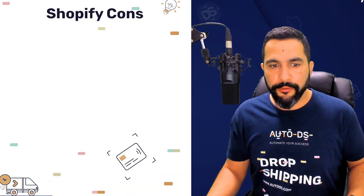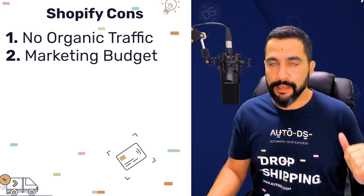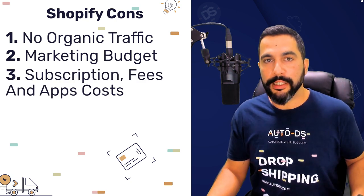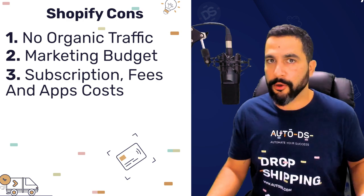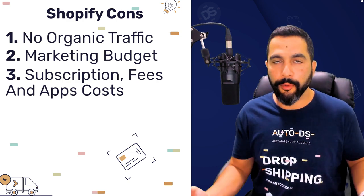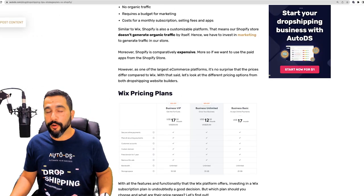Some of the cons on Shopify: no organic traffic, just like Wix, and it requires a budget for marketing — same thing as Wix. And of course, there are costs for a monthly subscription, selling fees, and apps. So all of these expenses are the same on both platforms — the pros and cons are almost the same for both. Now let's move over to the pricing plans, starting with Wix.